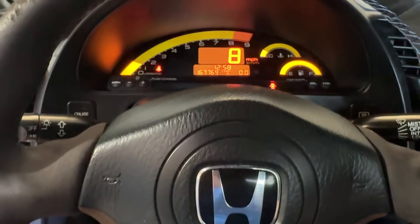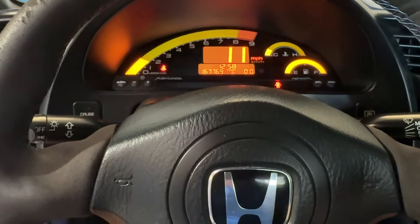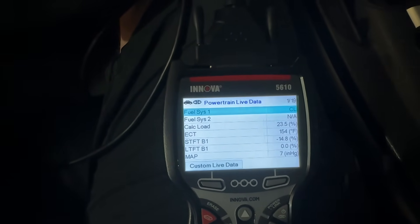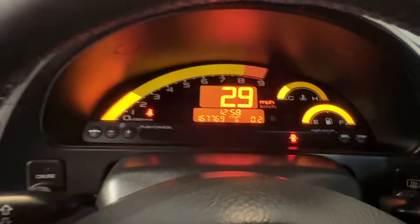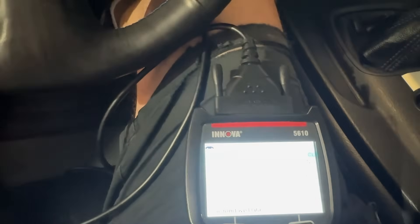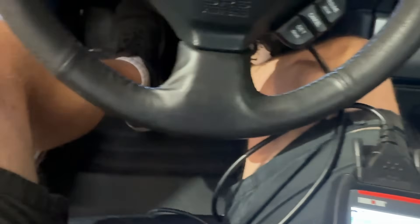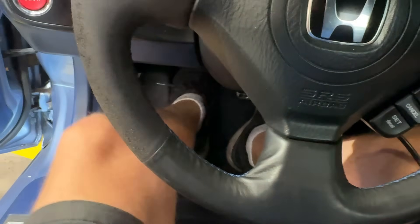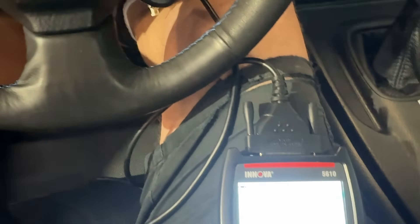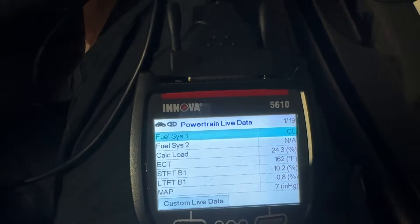There it goes — seems to be good now. The code's cleared, just going to check it and make sure operation sounds good. I think we fixed the code — drive shaft makes a little bit of noise, clutch is nice. The clutch is going to feel delightful after that SCT clutch that he had — not knocking the SCT clutch, there's just a lot of pedal pressure. Can't beat the OEM one.